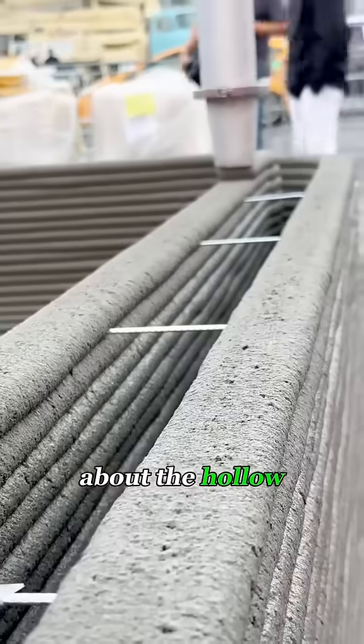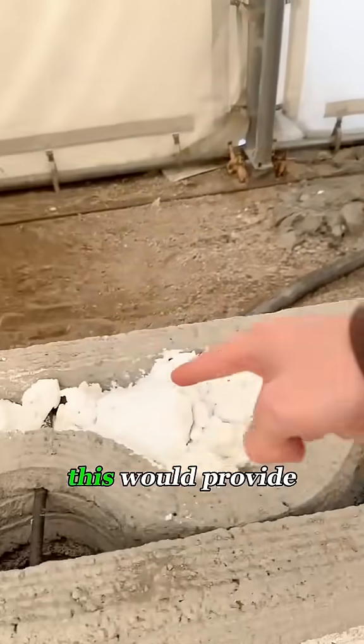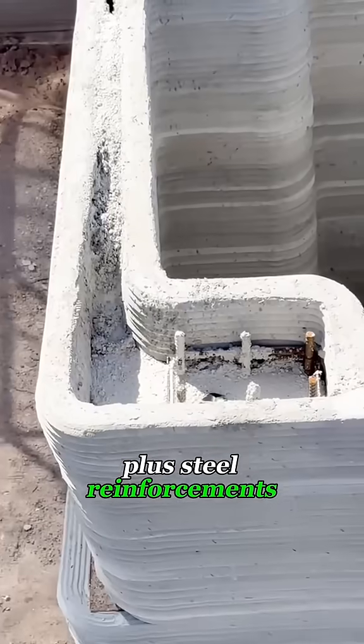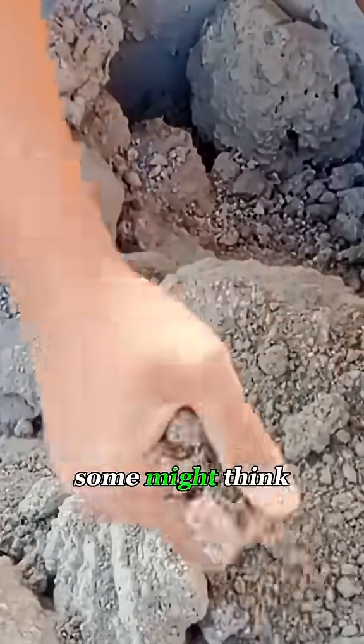People were curious about the hollow sections, but the solution was simple. He used foam spray to fill those areas, which would provide great soundproofing and insulation. Plus, steel reinforcements are added inside, so there's no need to worry about quality — it's not going to collapse with one punch, as some might think.